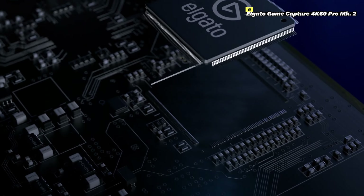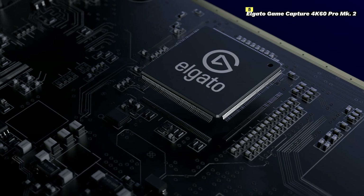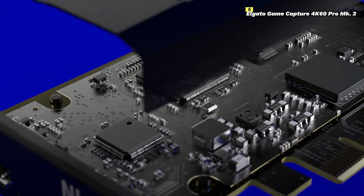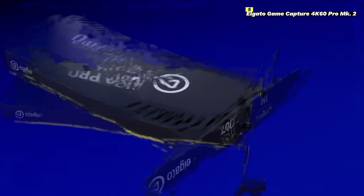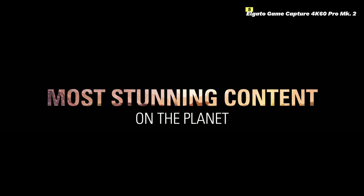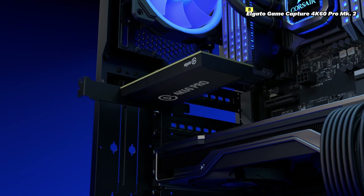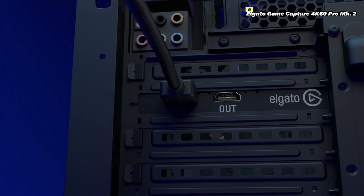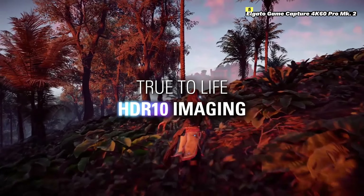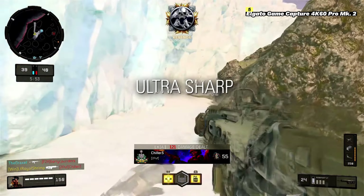And lastly, number 5 on this list is Elgato Game Capture 4K60 Pro MK2. The Elgato Game Capture 4K60 Pro MK2 is a premium capture card designed for gamers and content creators who demand the best in video quality and performance. This high-end device captures stunning 4K HDR video at 60 frames per second, ensuring your gameplay footage is incredibly detailed and vibrant. One of the standout features is its PCIe interface, which offers ultra-low latency and ensures smooth, real-time capture and streaming, allowing you to focus on your gameplay without any lag.